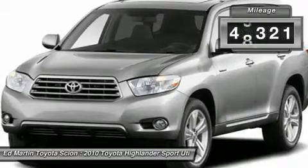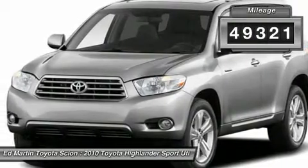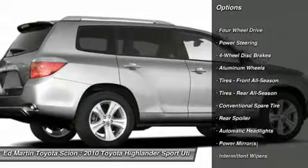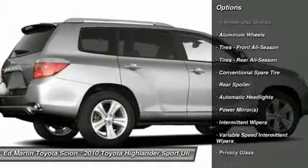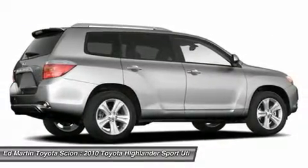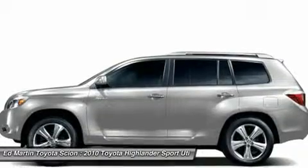This vehicle has less than 50,000 miles. Here are some of this vehicle's great options: stability control, traction control, anti-lock braking system, air conditioning, power steering, adjustable steering wheel, driver airbag, cruise control, keyless entry, aluminum wheels.